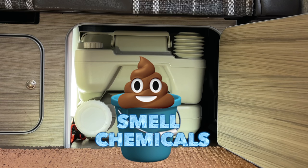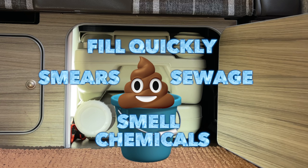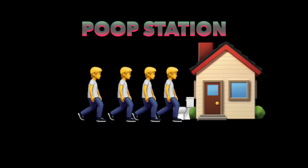They smell, they use chemicals, they fill quickly. The smear factor on the bowl is gross. Who the heck wants to cart sewage around? They force you onto campsites. You have to join the queue of shame.